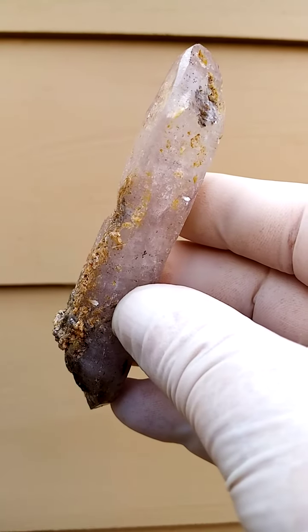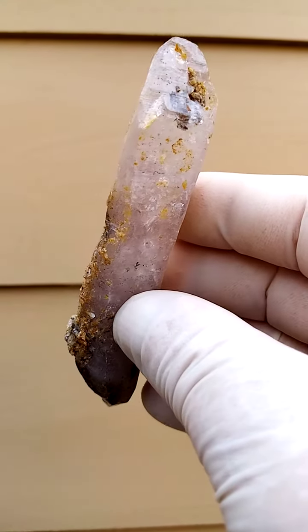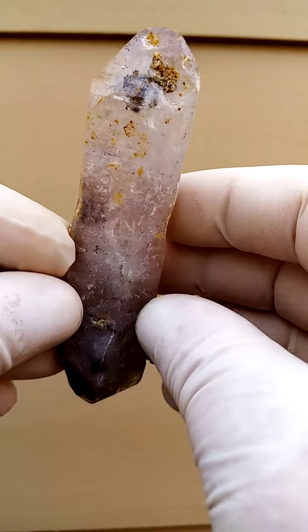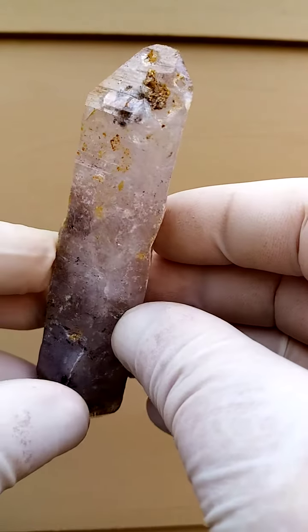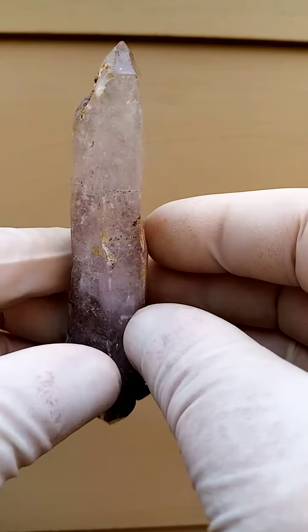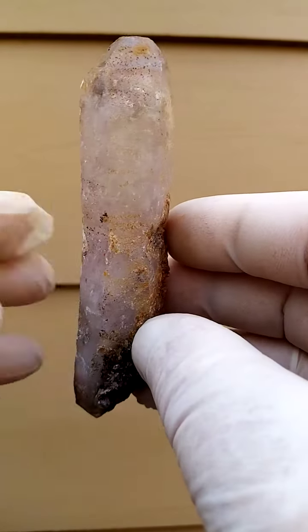The underlying color here — we're looking at a milky guy running into a clear, touches of smoky, touches of amethyst. Inclusions in this case you'd find inclusions of hematite, most likely — very iron-rich soil these guys form in.